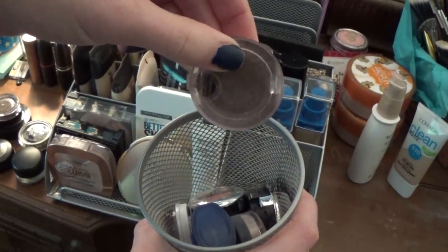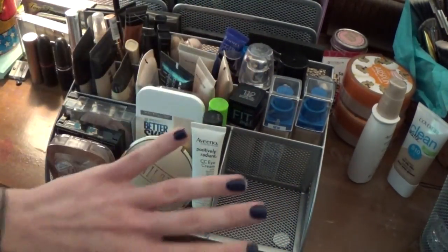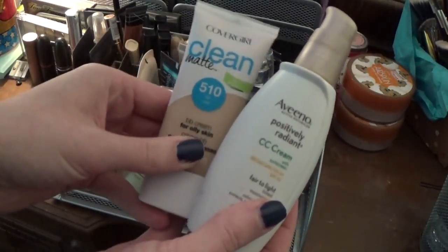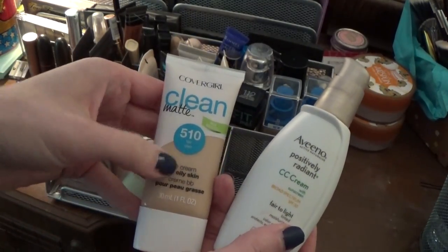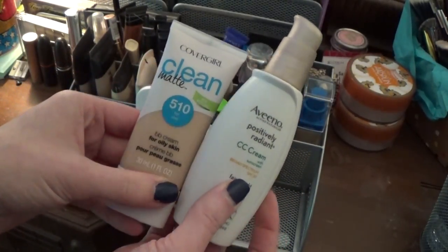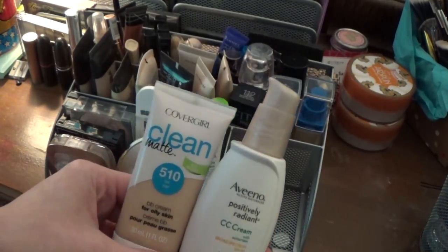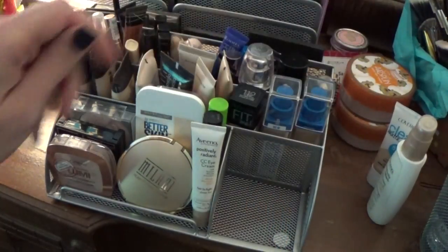I have some Milani shadows and some NYX shadows. As far as the things outside of this container, I just have my BB creams and CC creams. I have this one I recently picked up from CoverGirl — the Clean Matte BB for oily skin — and then I have the Aveeno CC cream. These are typically what I would bring to like a beach vacation, so something for a little bit of coverage but nothing too heavy or too much to pack. Those kind of just sit to the side.